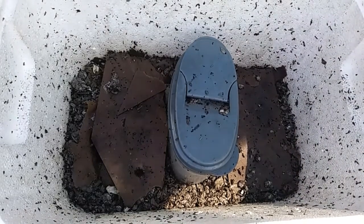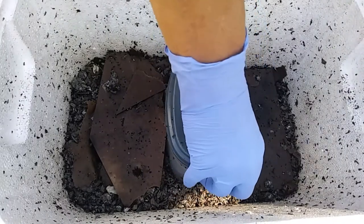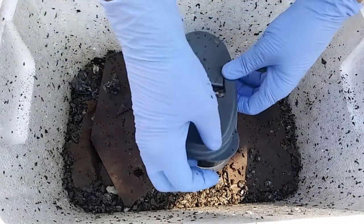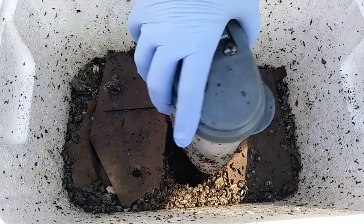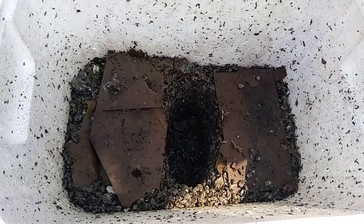Hey everybody, Anne here. Today I figured I'd poke around in my worm bin to see if I even have any worms still surviving in there — it's been a hot few days. The first thing I need to do is get this container out of there; it had ice in it originally and it melted, but the water is still really cool, so I'm just going to take that and dump it out.